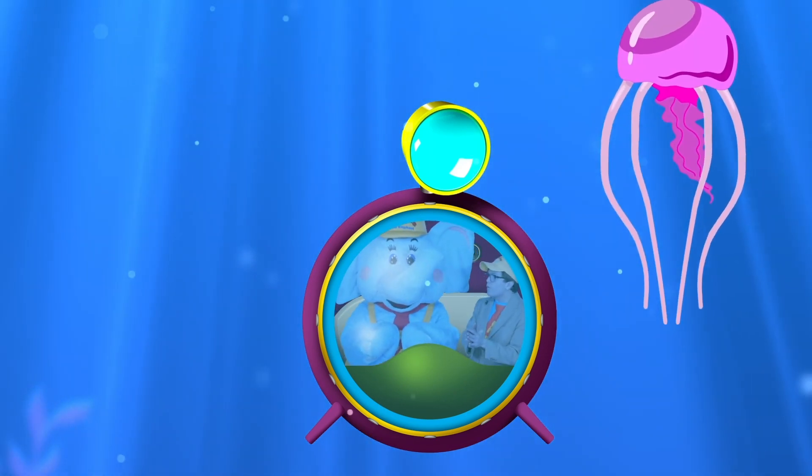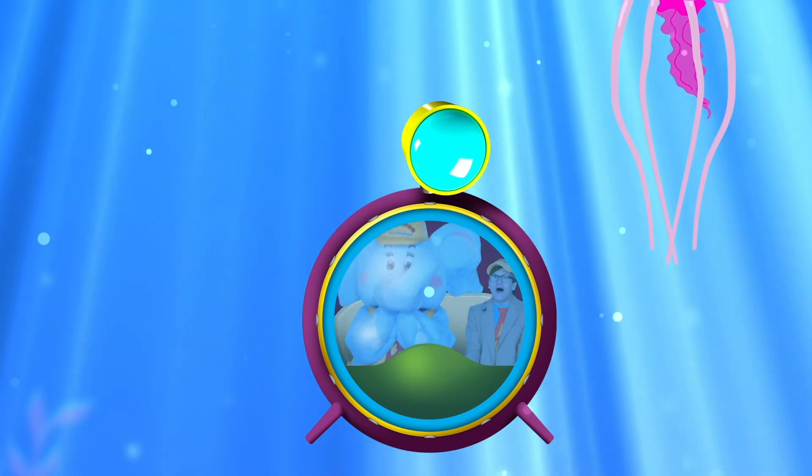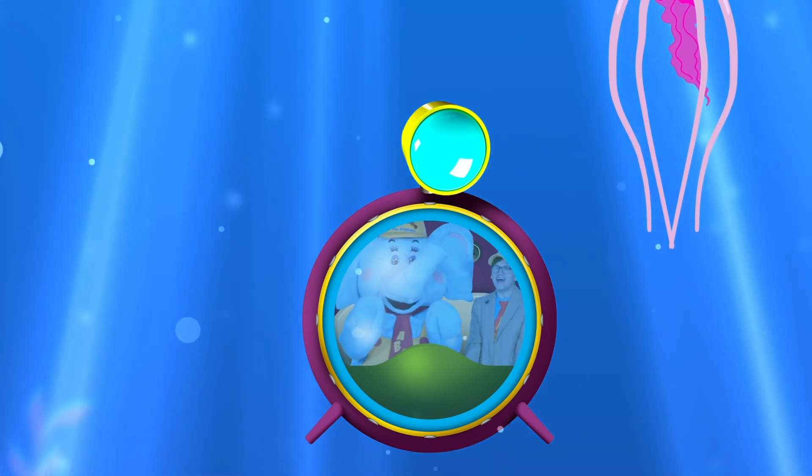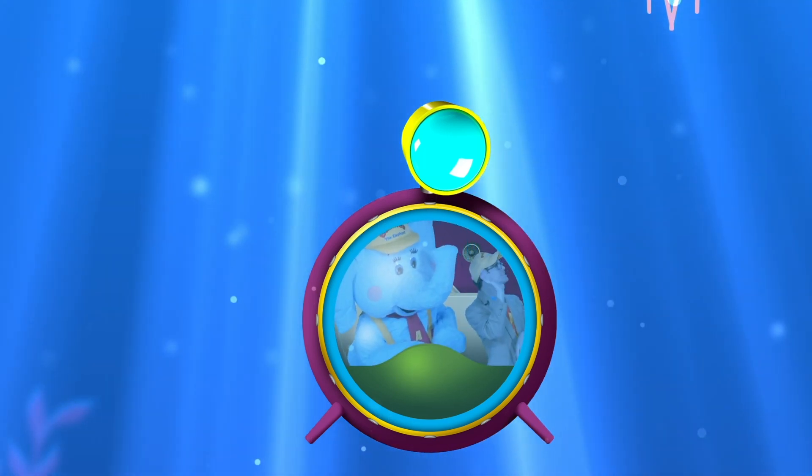Bubbles, did you know that the jellyfish is my favorite animal in the whole wide world? That's right! I like its tentacles! Okay, bye-bye jellyfish! Oh, that was so great!